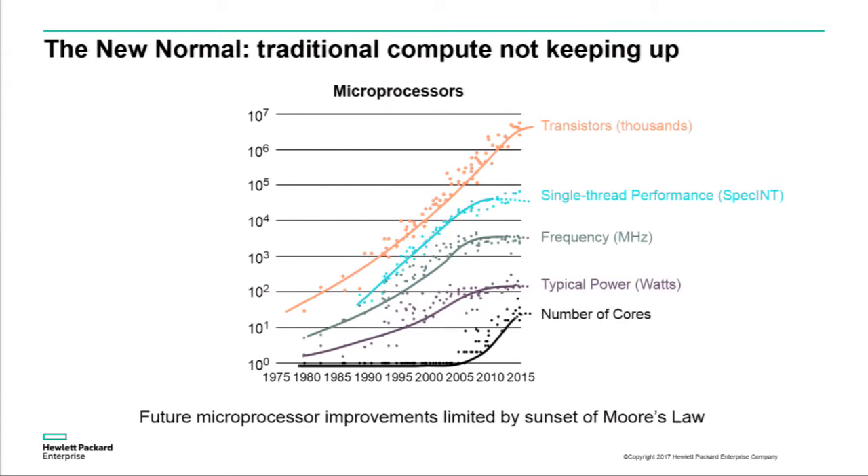Unfortunately, traditional computing architectures really aren't keeping up. We see a number of different trends: Moore's law talking about transistor density, single-threaded processor performance, clock frequencies, typical power consumptions, and even the number of cores. The upshot is that most of these trends are starting to level out as early as 2015, and future microprocessor improvements are going to be limited by the sunset of Moore's law and Dennard scaling. We're starting to see limitations on these traditional architectures.